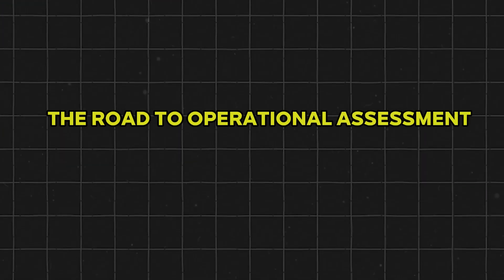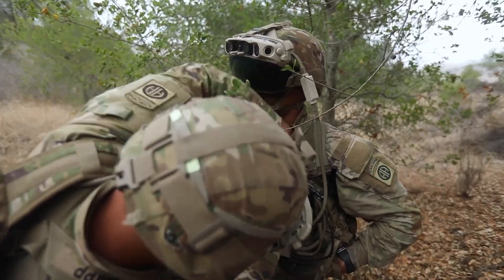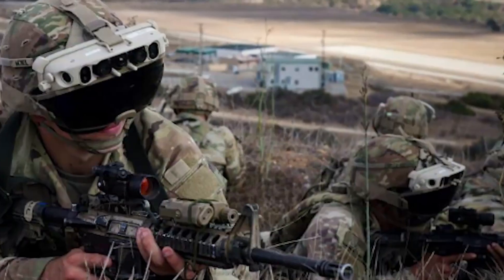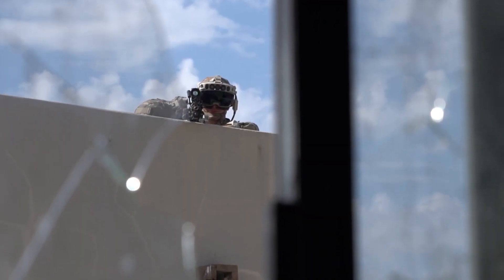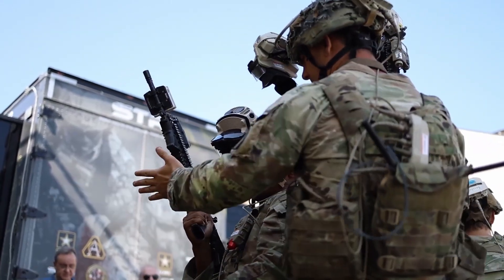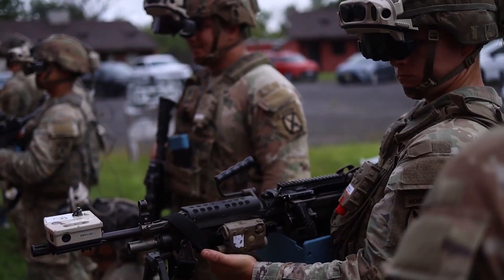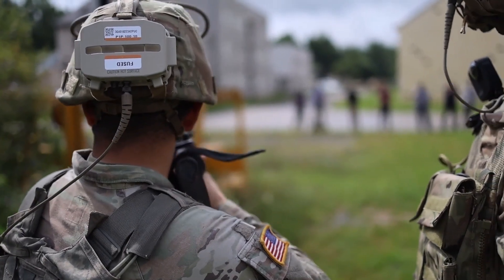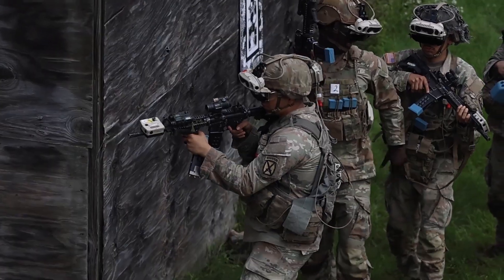All eyes now turn to the upcoming Operational Assessment scheduled for the third quarter of Fiscal Year 2025. This OA will evaluate a production-representative version of IVAS 1.2 in an operationally realistic environment, pitting soldiers against challenging scenarios designed to stress every aspect of the system — from sensor performance to soldier comfort. The Army intends to use the OA results to inform a production decision and guide the transition from the MTARP pathway to a new acquisition pathway in Q4 FY25.